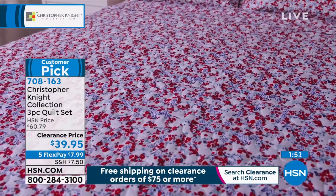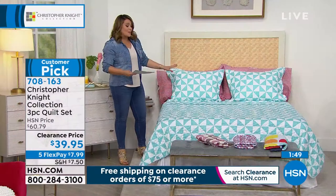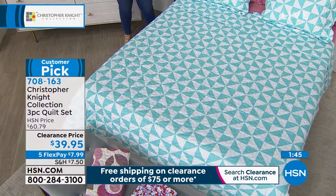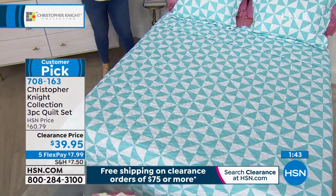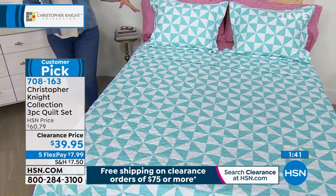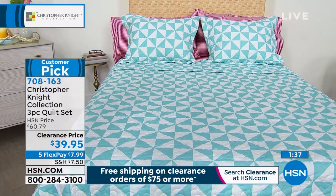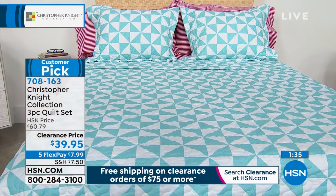And then you have the Retro Pinwheel. I love what we did here — we paired it with stripes. You could have done a navy stripe but we did it with the mauve stripe. So many of us are craving color, life, and energy right after the year we've had, Christopher.